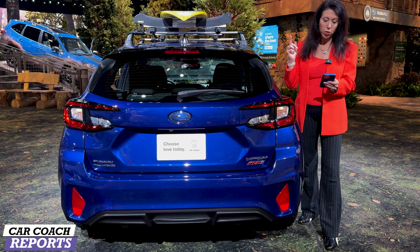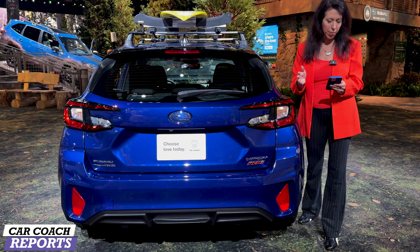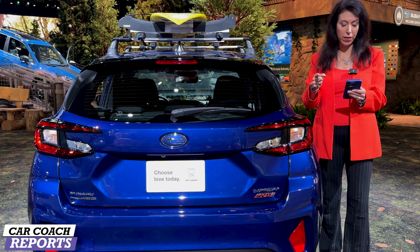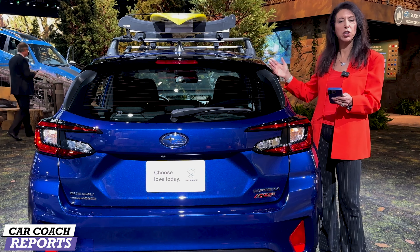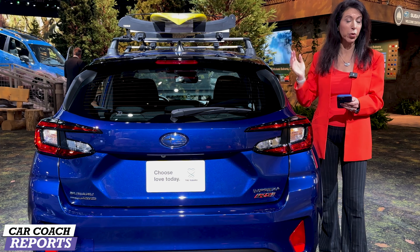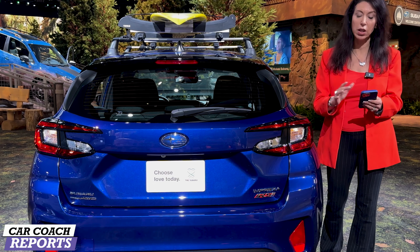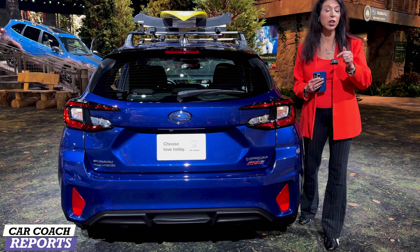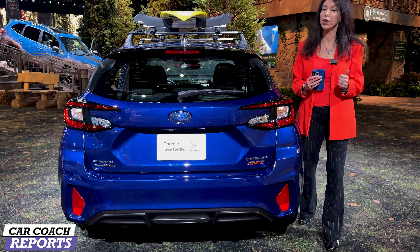Pros and cons: roomy seating and cargo area, pretty much top of the class. Standard all-wheel drive — on some competitors you have to pay more for that. Many standard and optional features, standard safety which is really an improvement, top-of-the-line safety, and of course a smooth ride. On the negative side, this is not a luxury car — but Subaru is not about luxury. If you want that, you can look at some of their other vehicles.